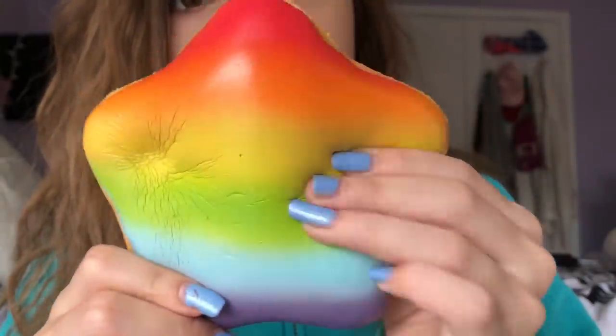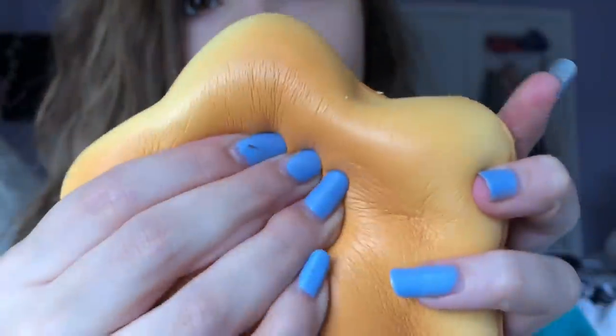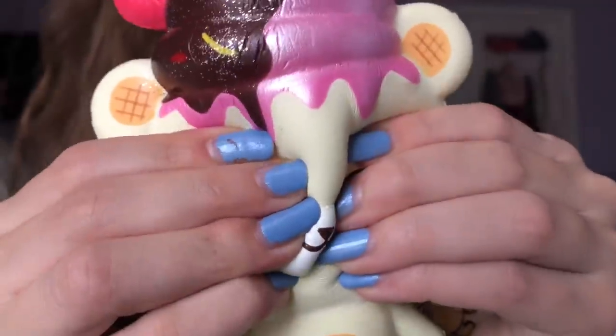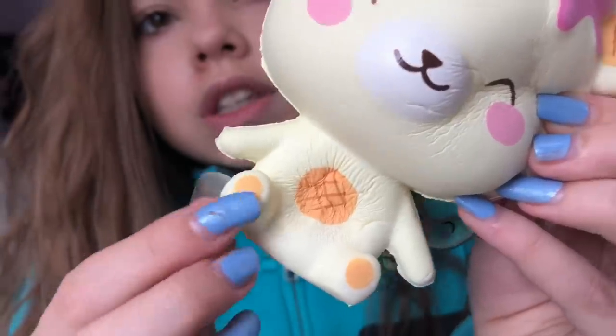R is for Rainbow Star Donut. I love this squishy so much! S is for Sakura Yummy Bear. I love squishing his body.